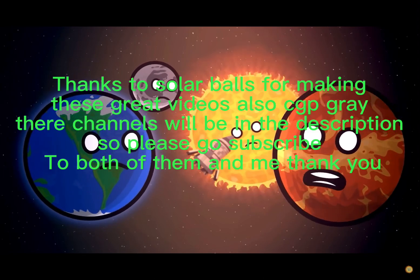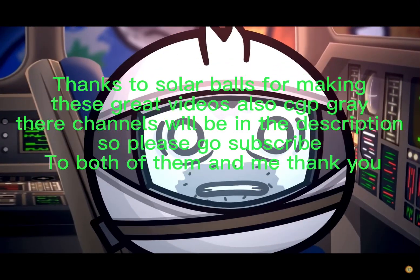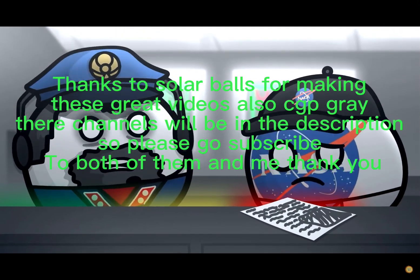Thanks to Solar Balls for making these great videos, and also CGP Gray. Their channels will be in the description, so please go subscribe to both of them — and me. Thank you.